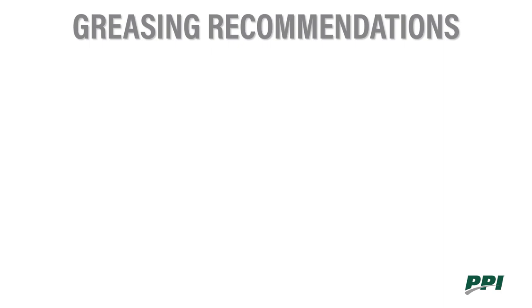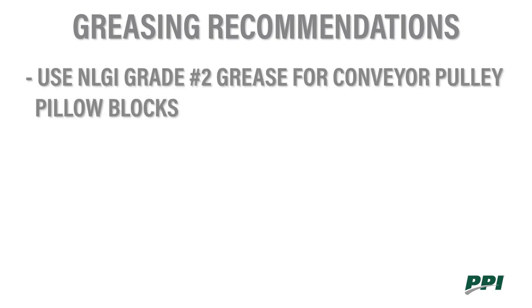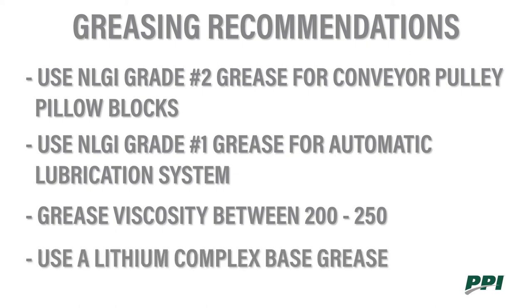PPI has several recommendations when it comes to grease. We use a number two grade grease in our pillow blocks, and this is what we recommend for all of our end users. If you have an automatic lubrication system where you'll be pumping grease through lines, we recommend a number one grade grease, which is slightly thinner. The viscosity of the grease we recommend is anywhere between 200 and 250, and this should be of a lithium complex base. We don't recommend mixing bases because they can have chemical reactions which could thicken or otherwise cause failure of the grease.